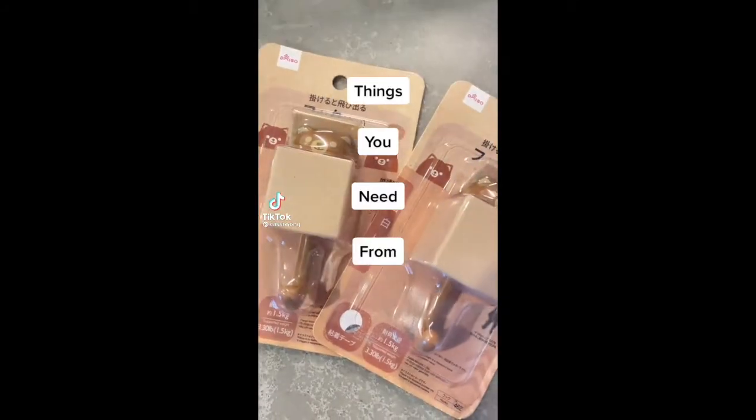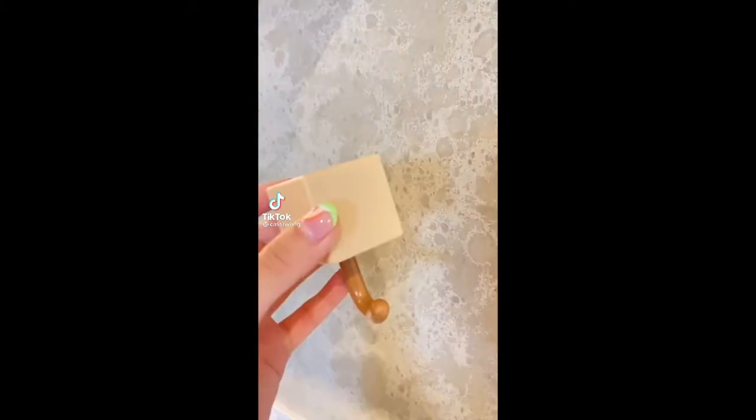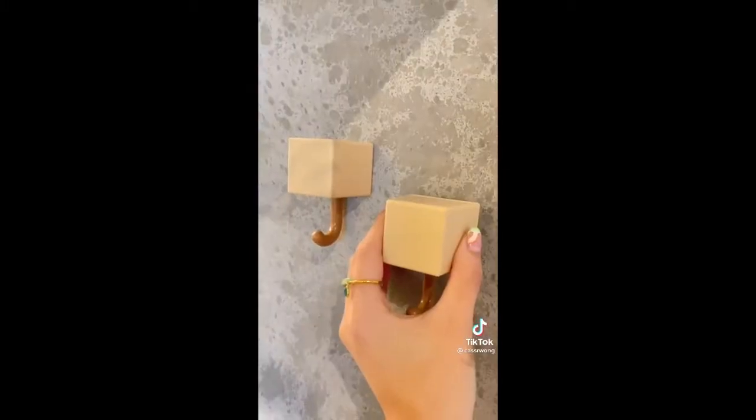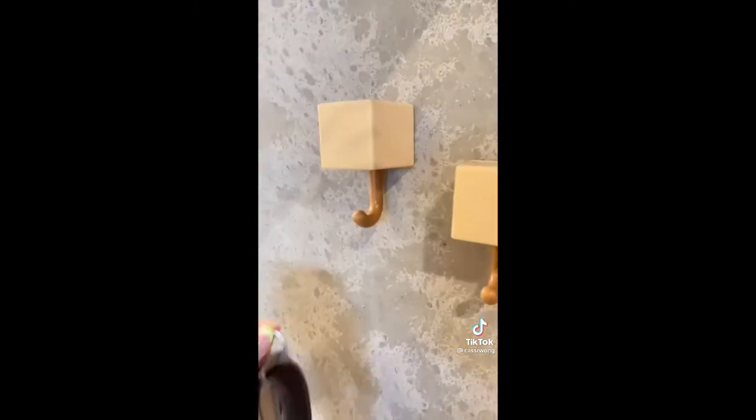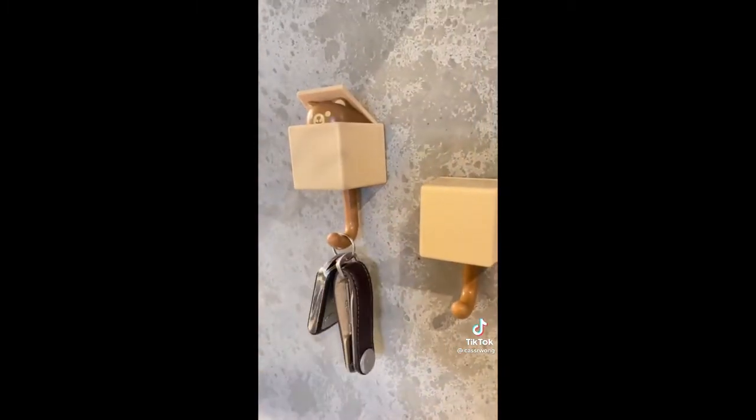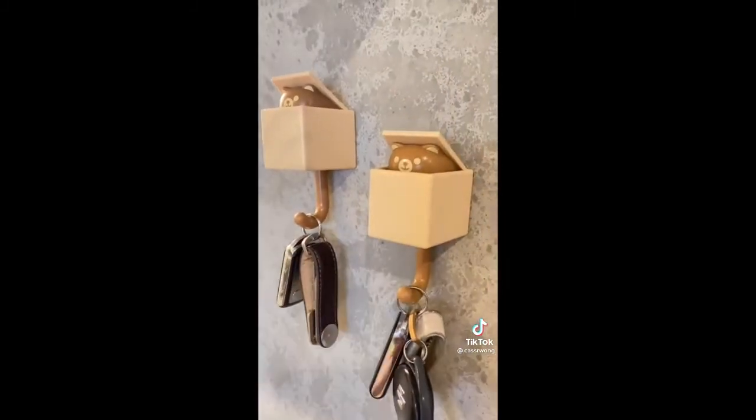Things you need from Daiso. This bear key hook is the cutest — it has an adhesive sticker to stick to any surface. When you put your key on, the bear pops his head out. It's the cutest thing ever.